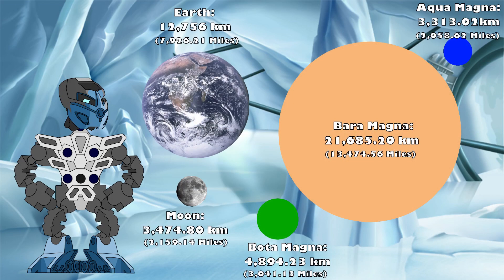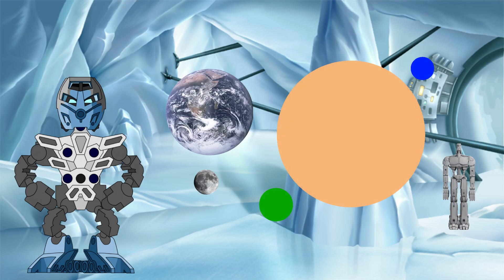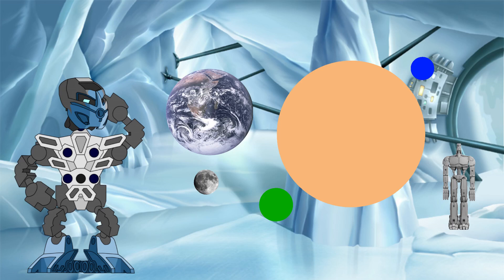At 65 pixels, that makes Botamagna 4,894.23 kilometers in diameter, or around 1.41 times larger than our Moon at 3,474.8 kilometers in diameter. But the key measure here is Aquamagna. At 44 pixels in this image, that gives it a diameter of 3,313.02 kilometers, or around 95% the size of our Moon. Given the sheer difference in size between this and the Canon GSR, we can safely say that the Farshtey size is out of the running for our more realistic size range.